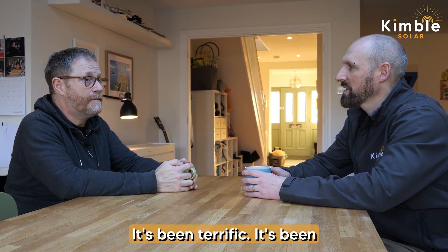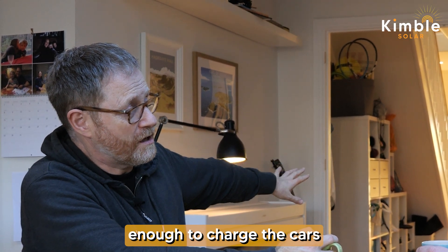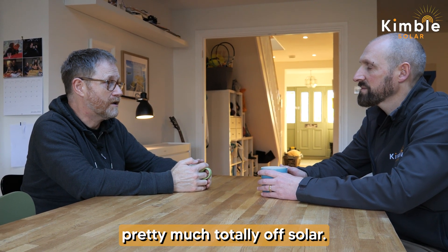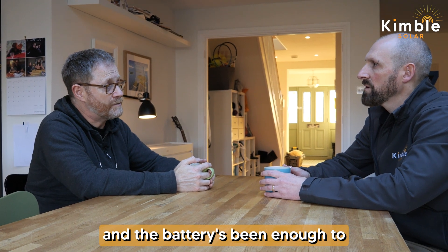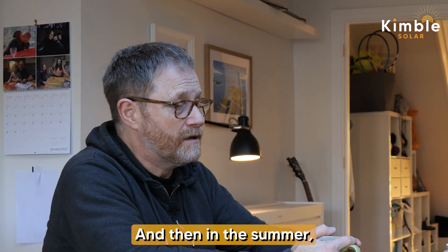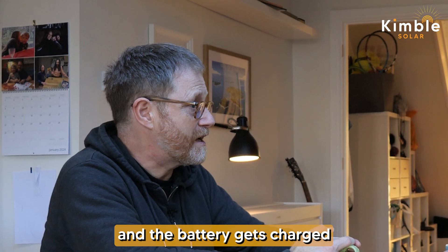It's been terrific. The big difference is that outside of charging the cars — the system doesn't generate enough to charge both cars all the time — we're running pretty much totally off solar. In the winter months we charge the battery at night at the cheap rate, and that's been enough to run us during the day quite comfortably, more than comfortably. Then heading into longer days, I tweak the system so I don't charge the battery at night.